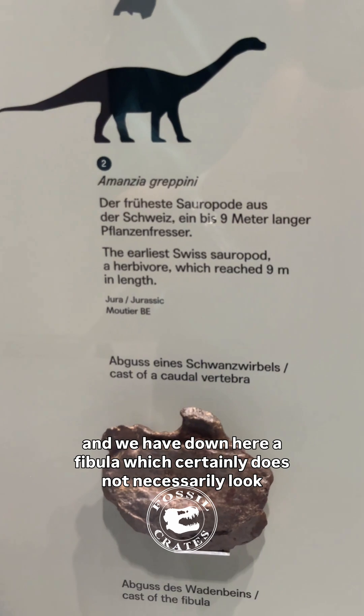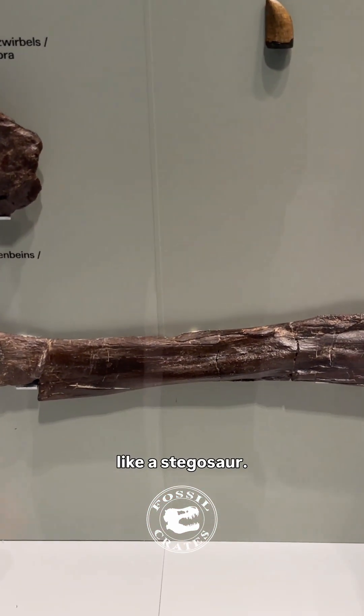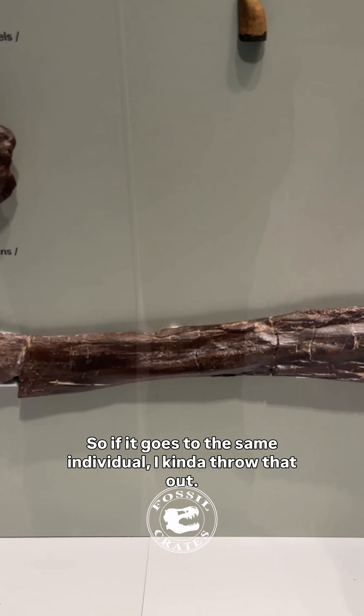And we have down here a fibula, which certainly does not necessarily look like a stegosaur, so if it goes to the same individual, I kind of throw that out.